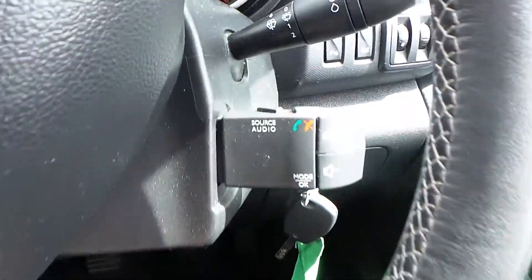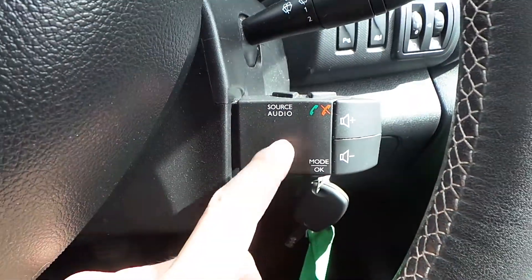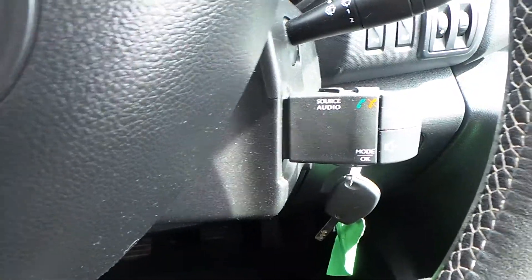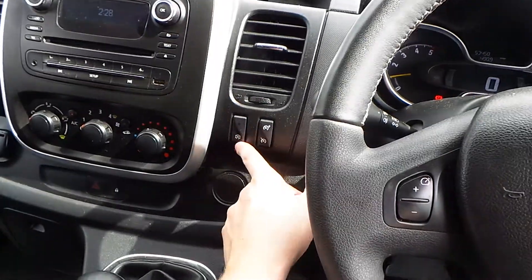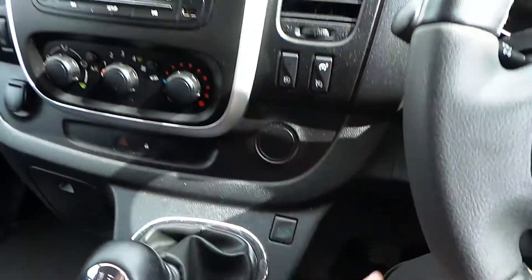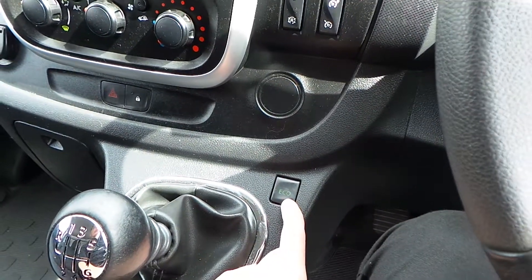Behind the steering wheel, you have a Bluetooth controller where you can change the volume of your audio, the source of your audio, and obviously take and receive calls as well once you've connected to your device. The A in the circle is stop-start technology — you can turn that off just there — and there's an eco mode for improved fuel efficiency.